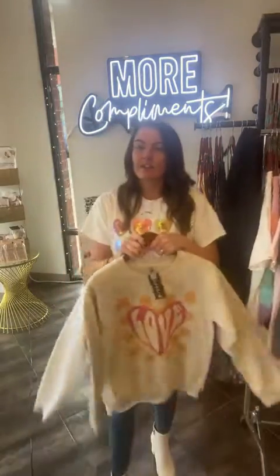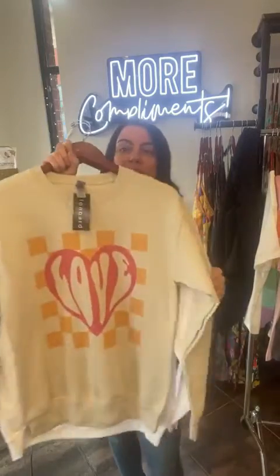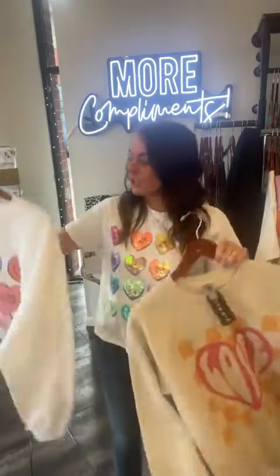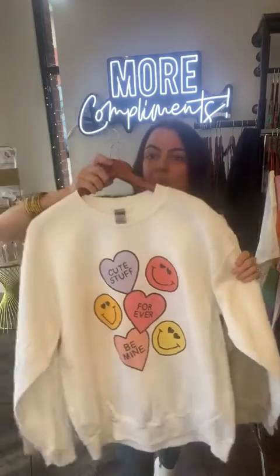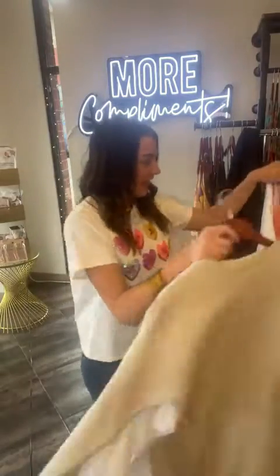Two cute Valentine's Day sweatshirts, because we know it's still cold here. I love this 'love' one — I might be snagging this one. I think it's so cute. Would be adorable with Spanx leggings. I think the graphic is kind of retro and cute. And then this one is really cute and just fun and happy — also adorable with Spanx leggings. Cute smiley faces, which are still such a big trendy thing.